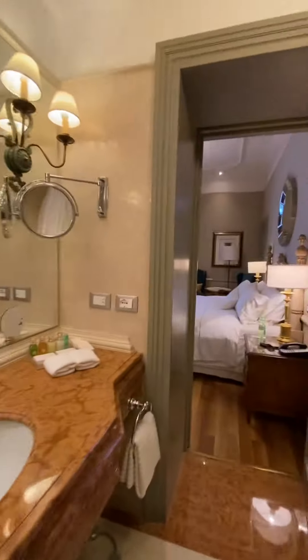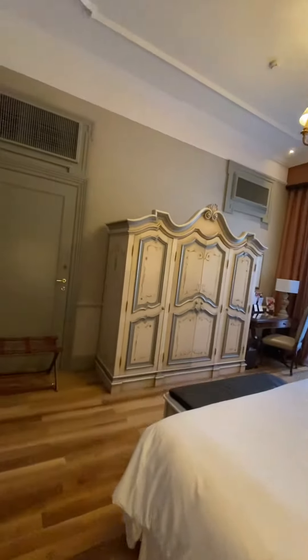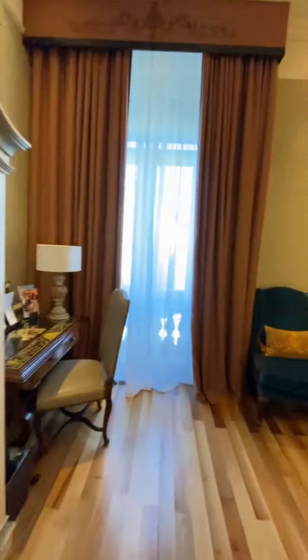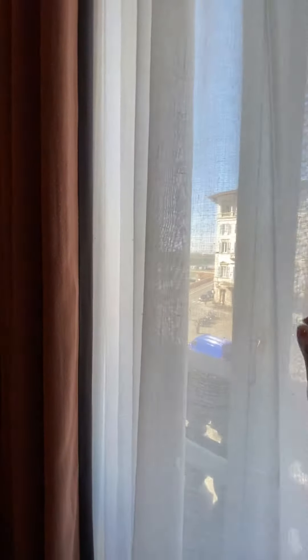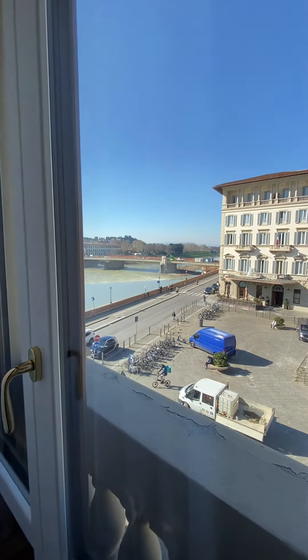So again, this is a deluxe category here at the Westin Excelsior. I'm going to show you a nice little feature that I don't think you are anticipating. You have a tiny little Juliet balcony — you can't quite go out there, but look at that view. This is quite lovely.